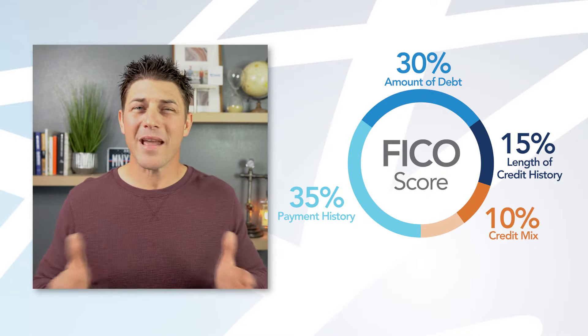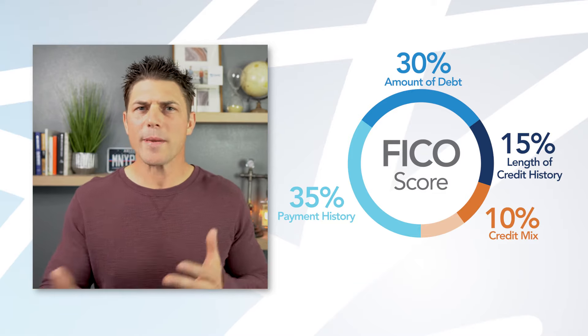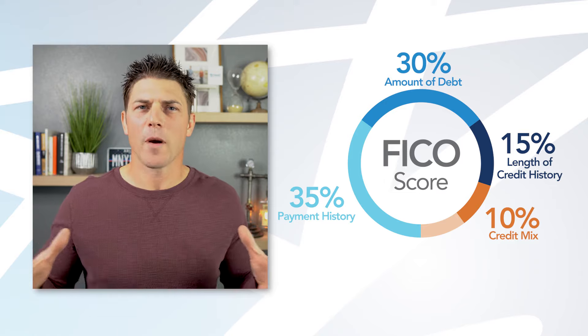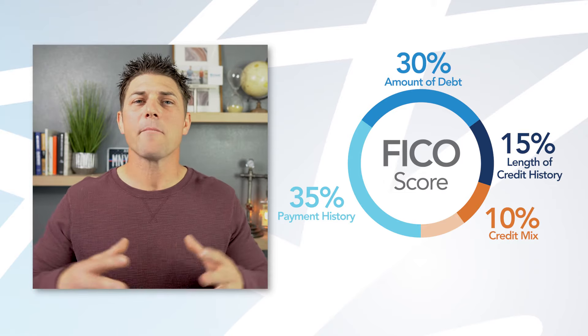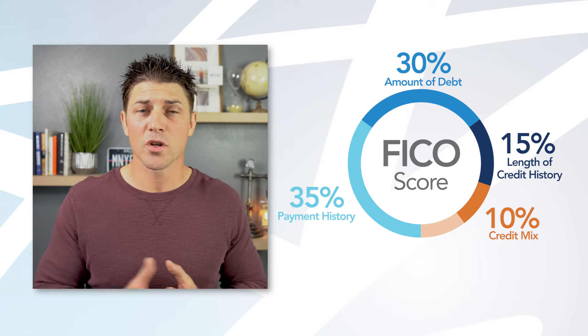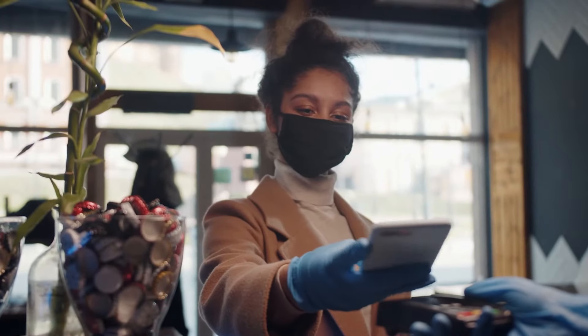10% of your credit score is based on credit mix. A lender wants to know not only how good you are at borrowing money, but how good you are at borrowing a mixture of different types of loans — maybe a credit card, a student loan, a mortgage, or an auto loan. Credit mix allows lenders to see more data on you and know if you're good at managing different types of debt. Again, it's only 10% of your score, not as important as payment history or amounts owed.